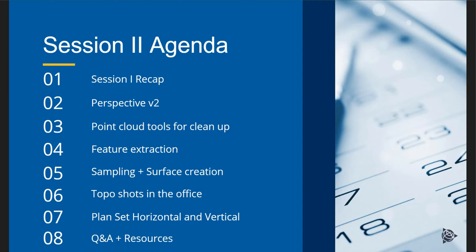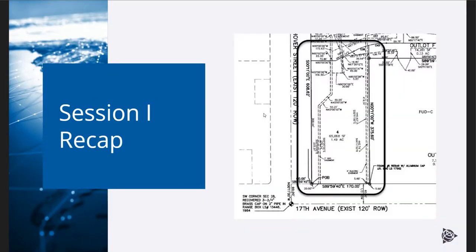We'll do a session one recap with Dan, go through Perspective version two, point cloud tools for cleanup, new and old feature extraction tools to speed up some workflows, as well as sampling and surface creation. Then we'll move into doing some virtual topo shots in the office rather than doing them out in the field — you take that X7 scanner out and really reap the benefits of bringing it into Business Center and creating deliverables there. Then Dan will do some plan set deliverables, and we'll take some time for Q&A.